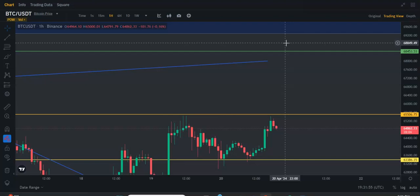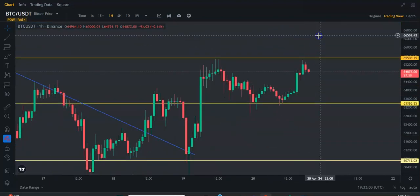But don't expect too much. Usually with the halving, there's a month or two of sideways action or even a little bit down.